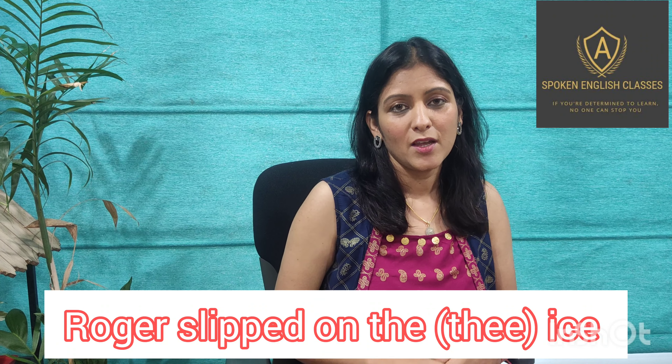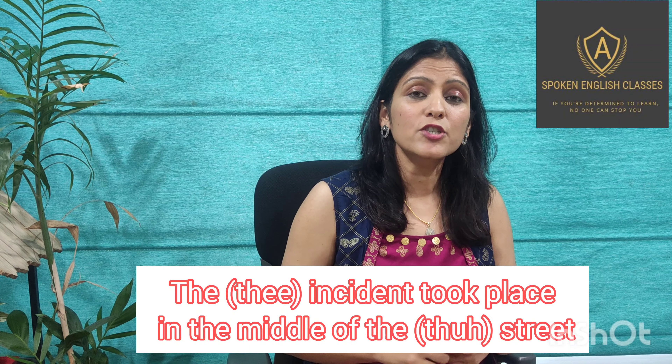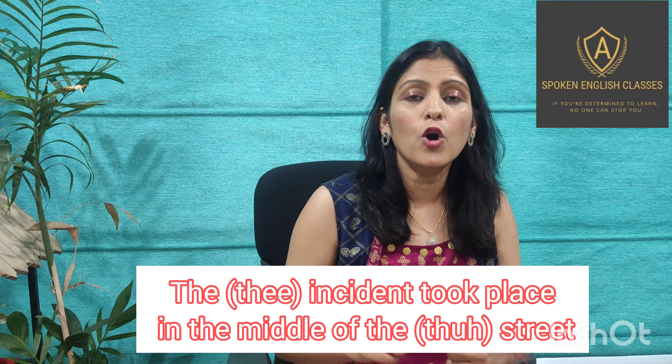Let's see it in a sentence: 'Roger slipped on the ice and hurt his leg' or 'The incident took place in the middle of the street.'